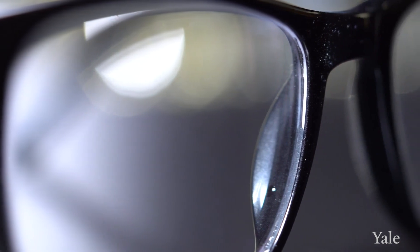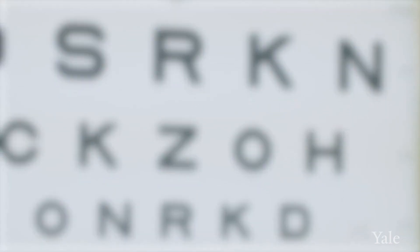In an early cataract, most patients can improve their vision just with an update in their glasses or contact lens prescription. However, cataracts do get worse with age.